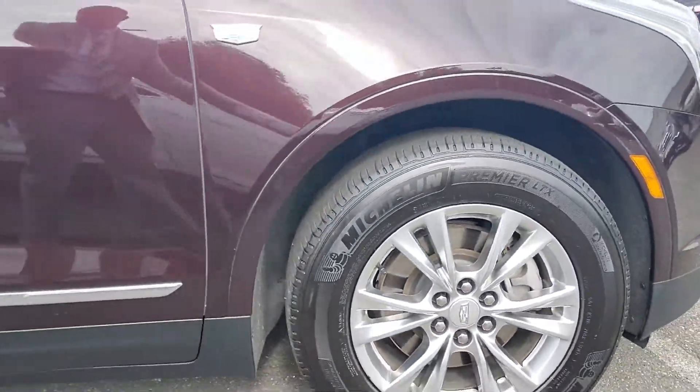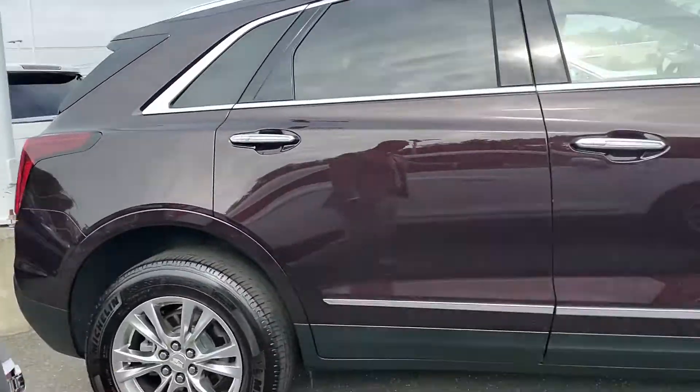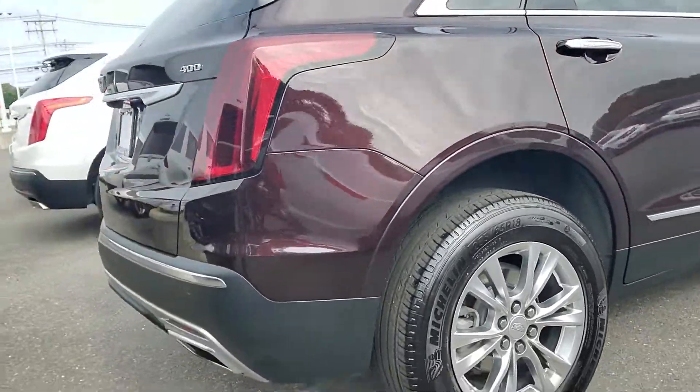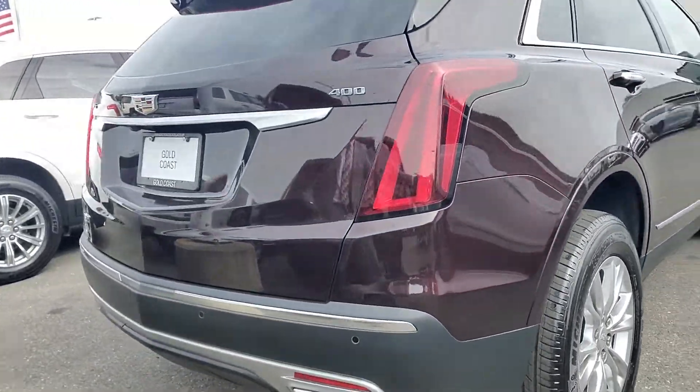Everything else in the car is clean. Those are the things that I noticed when I was doing a walk-around video of it. I brought it up to my manager — he is going to get those repaired for us, but everything else looks good.